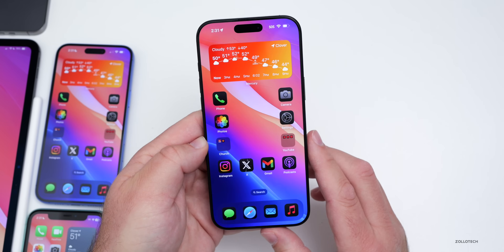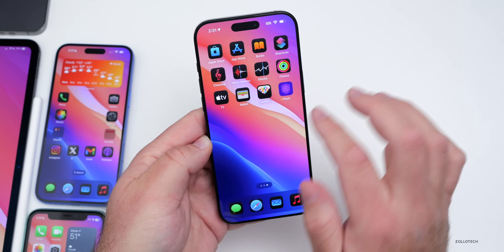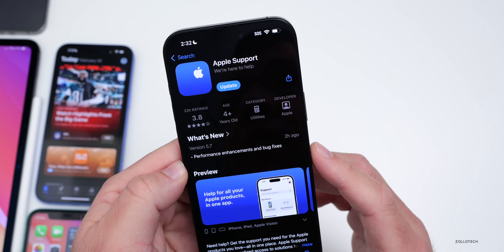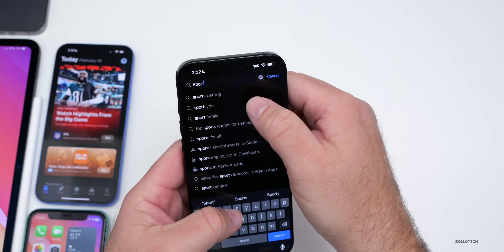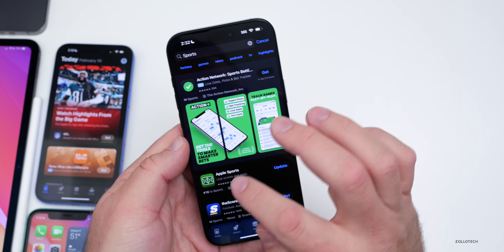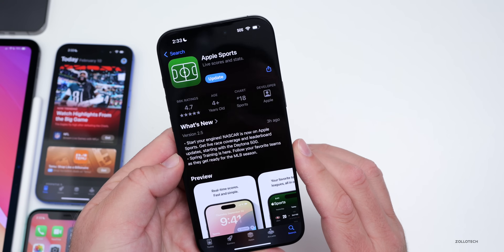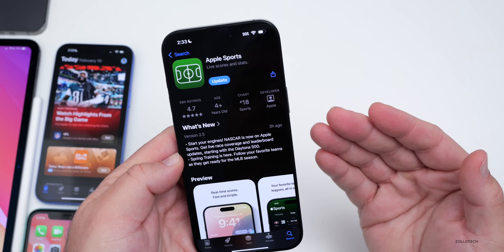There are no additional release notes in this update, but there were a couple of other releases today in the App Store. The first update is for Apple Support, version 5.7, with performance enhancements and bug fixes. There was also a bigger update for the Apple Sports app — version 2.5 — which has added NASCAR as well as spring training for MLB. If you use these, be sure to update them.